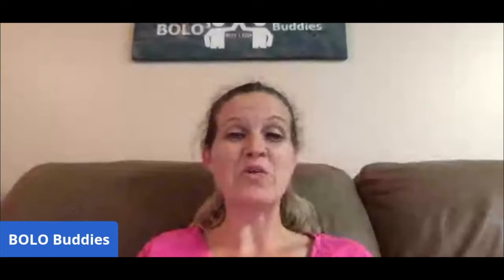Those are my Poshmark bolos — non-clothing items I sold on Poshmark with really great margins. There were some big money bolos in there I was pretty happy with. Thanks for watching, thanks for being here, and I'll see you in the next video!